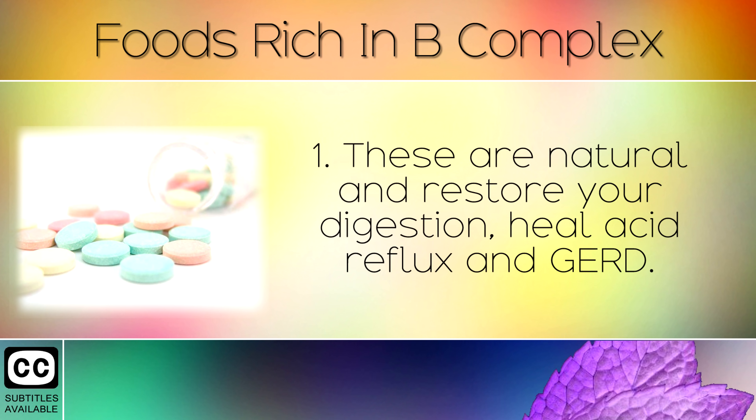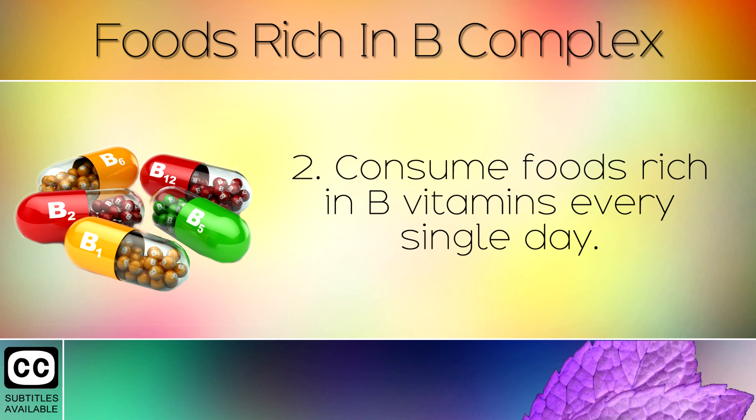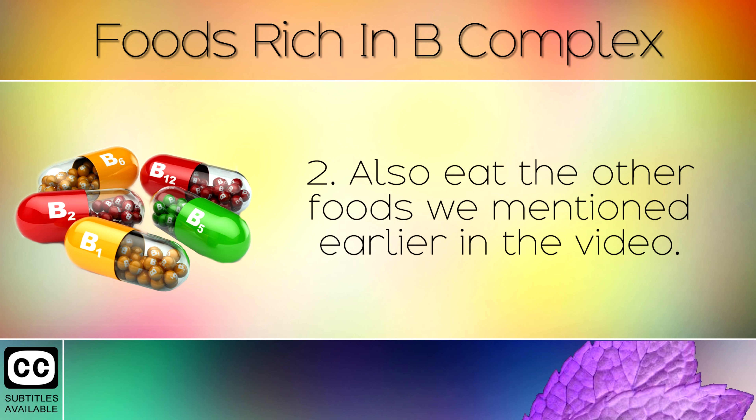These are natural and restore your digestion, healing acid reflux and GERD. They also restore your pH balance in the stomach, so that you can absorb more B vitamins. Step 2: Consume foods rich in B vitamins every single day. Consume at least 2 tablespoons of nutritional yeast daily, as this is the best source of the B complex. Also eat the other foods that we have mentioned earlier in the video.